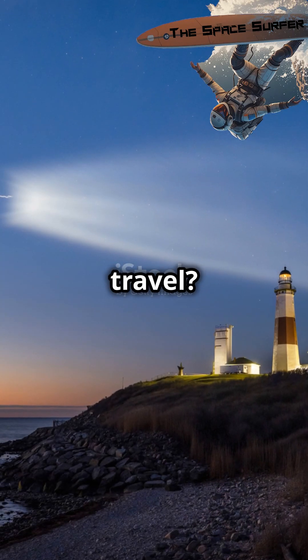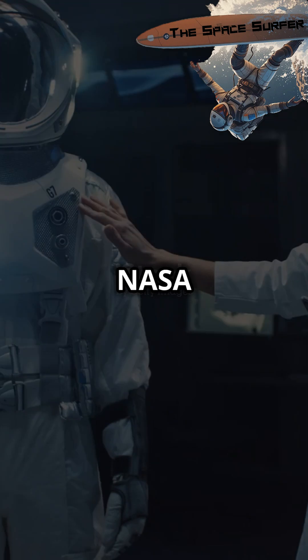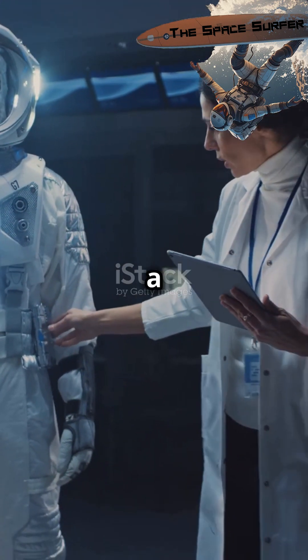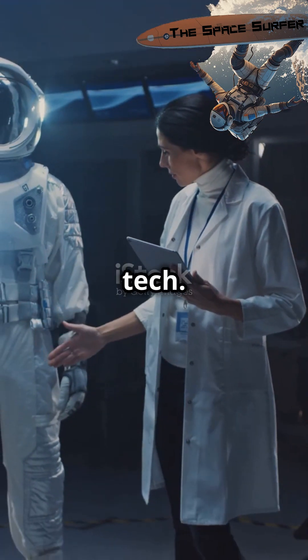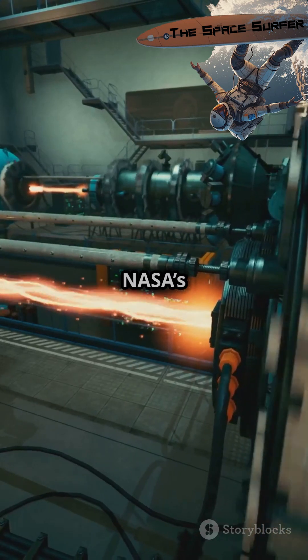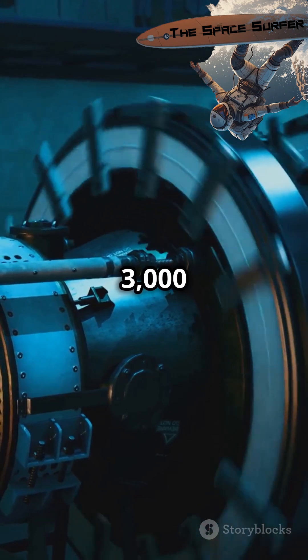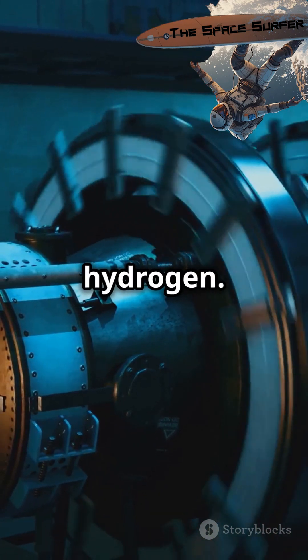Ready to turbocharge space travel? NASA's nuclear propulsion tests just hit a milestone. NASA and General Atomics have just taken a giant leap in space travel tech. They've successfully tested nuclear thermal propulsion reactor fuel at NASA's Marshall Space Flight Center. This fuel can handle temperatures up to a scorching 3,000 Kelvin and exposure to hot hydrogen.